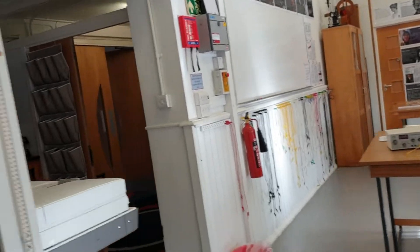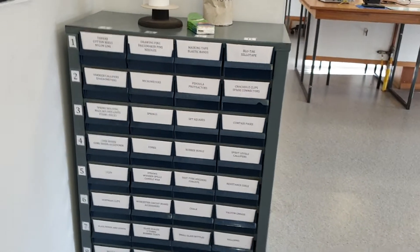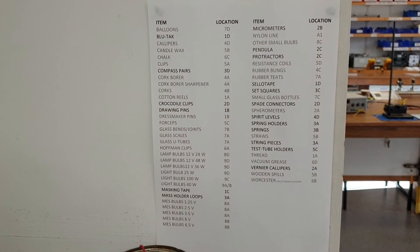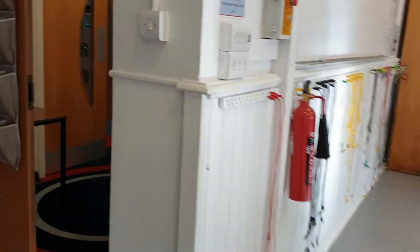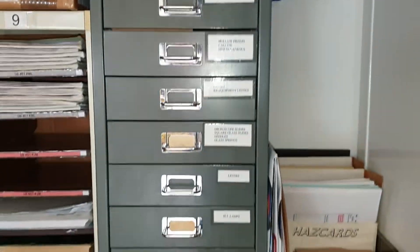It may take you a few weeks to get to know this. The blue boxes contain all sorts of interesting bits and pieces that you might need — there's a list of that. There is also a set of grey trays which contain most of our optics kit.